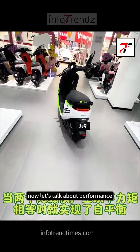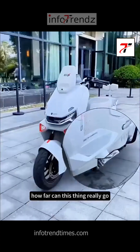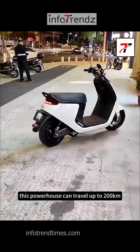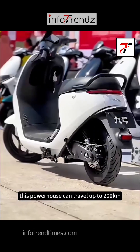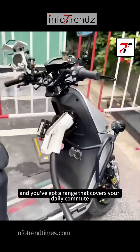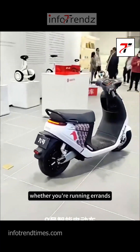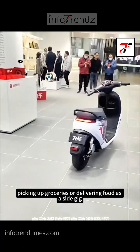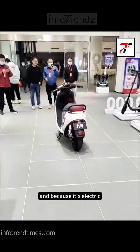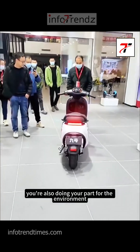Now let's talk about performance. After just 30 minutes of charging, this powerhouse can travel up to 200 kilometers. Half an hour of charging and you've got a range that covers your daily commute, school drop-offs, and even a bit of side hustling — whether you're running errands, picking up groceries, or delivering food. And because it's electric, you're not just saving money on gas — you're also doing your part for the environment.